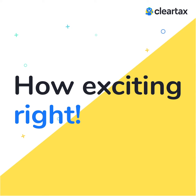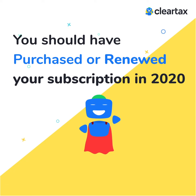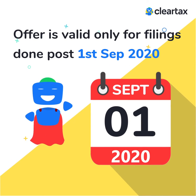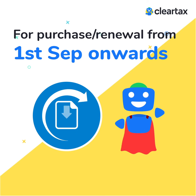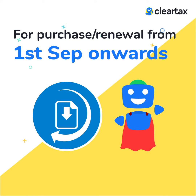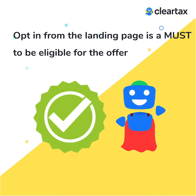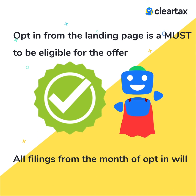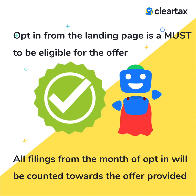Remember a few simple things. To become a super filer, you should have purchased or renewed your subscription in 2020. The offer is valid only for filings done post 1st September 2020. For purchase or renewal from 1st September onwards, all filings will be counted from the month of purchase or renewal. Opt-in from the landing page is a must to be eligible for the offer. All filings from the month of opt-in will be counted towards the offer, provided the above condition is met.